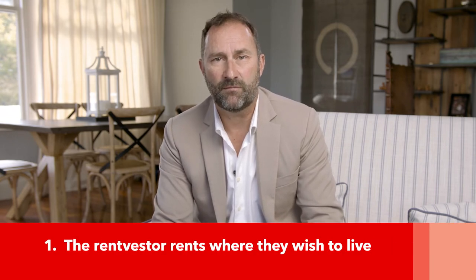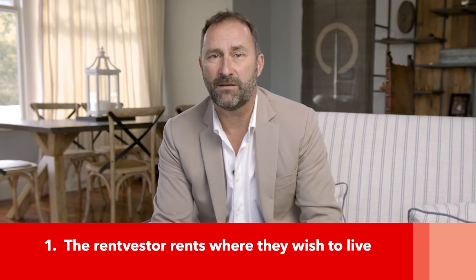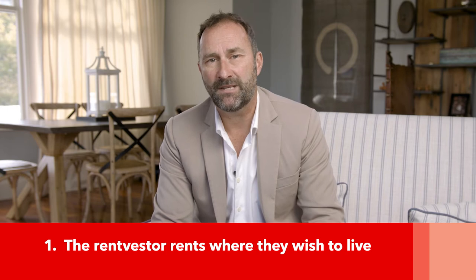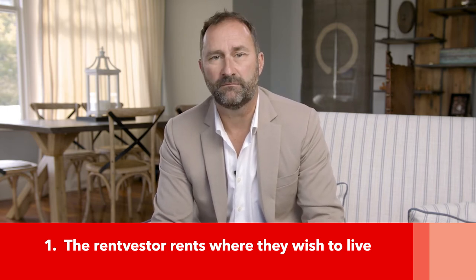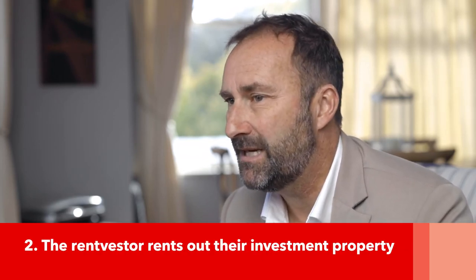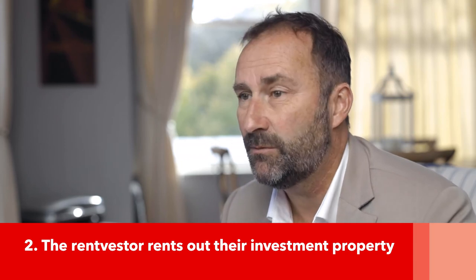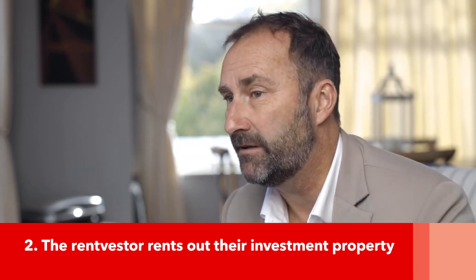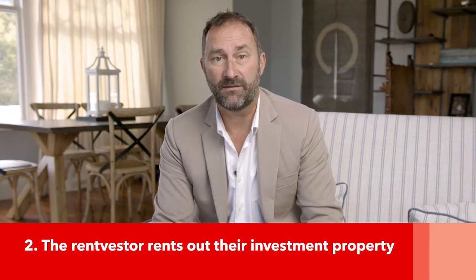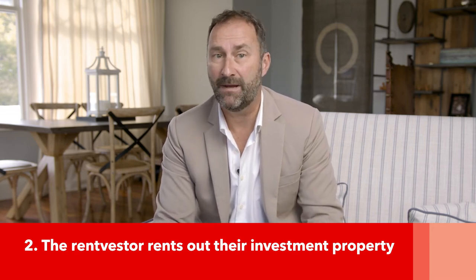One: the Rent Vestor rents where they wish to live — this may be in New Zealand or overseas. They save for a deposit on a New Zealand investment property in an affordable but promising location. Two: the Rent Vestor rents out their investment property, collecting monthly rent from tenants while also continuing to pay rent for the place they actually live in. The tenants' payments may cover the mortgage, rates, taxes, insurance, property management, and maintenance costs.